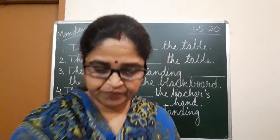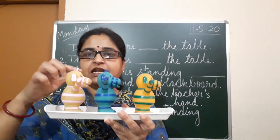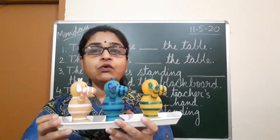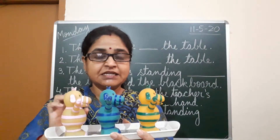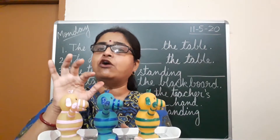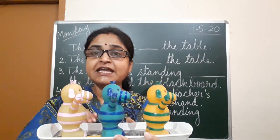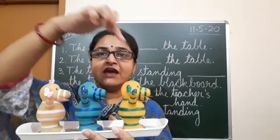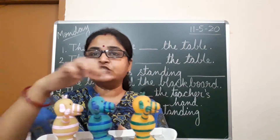Now I will show you these toys. There are three colors. Where is the blue toy? What is its place? Where is it standing? It is standing between the green and the yellow toy — it is standing between these two.